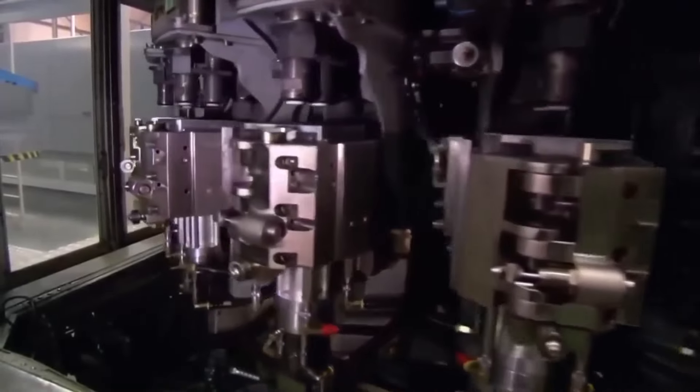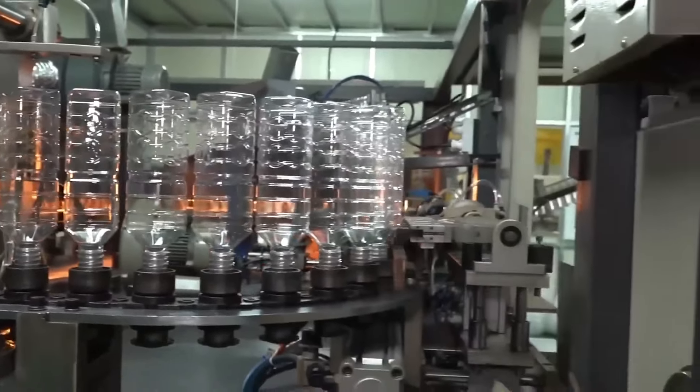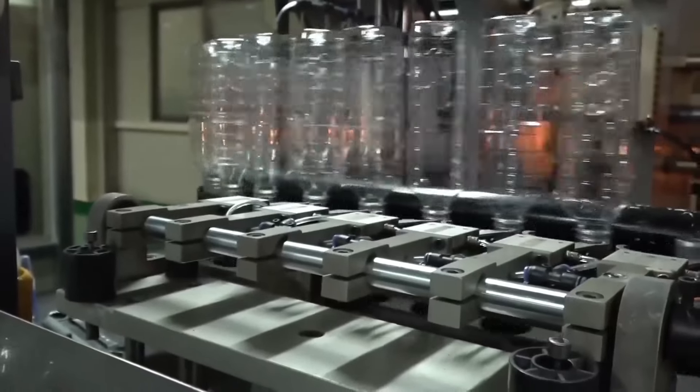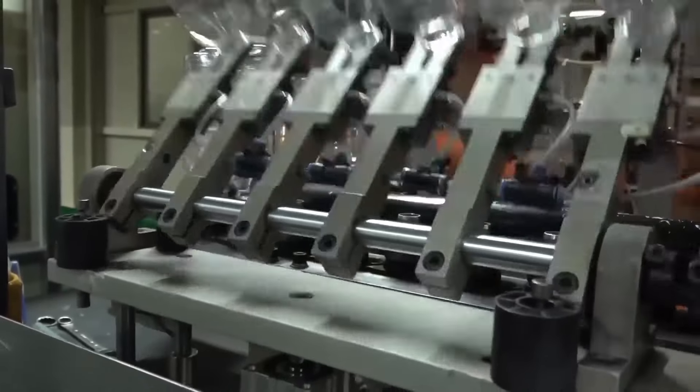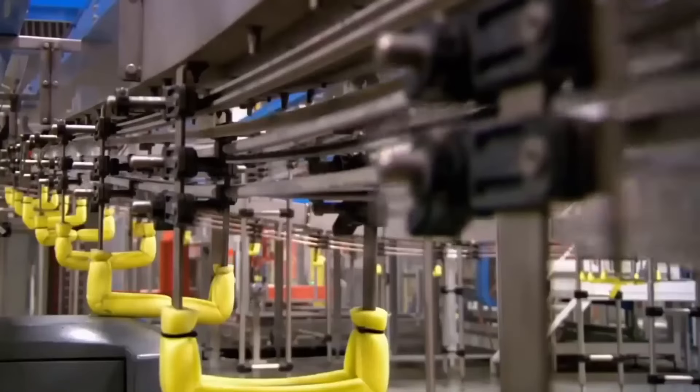Once the bottles have been formed and molded, they undergo a cooling process to solidify the plastic and fix the shape. A special conveyor machine, powered by air, transports the bottles over a kilometer of tracks to the end of the pallet area, where they are stacked and shipped to the Coca-Cola bottling plant in less than 24 hours.